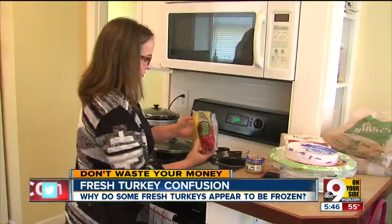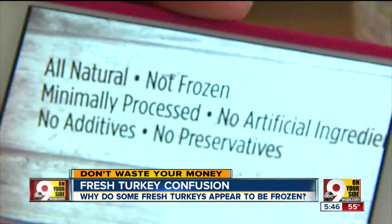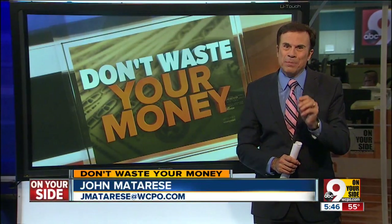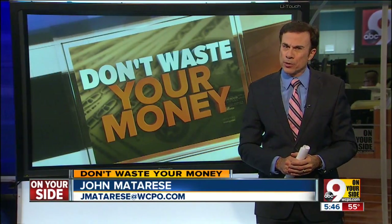A turkey could be held at 28 degrees — the skin on the outside of the body will be a little firm, a little crisp. Rosemary says she understands but still wonders why the ad said fresh, never frozen. Bottom line is that a fresh turkey can be slightly frozen on the outside. Fresh Thyme says they do it to meet USDA guidelines and to make sure none of their customers get a spoiled bird.